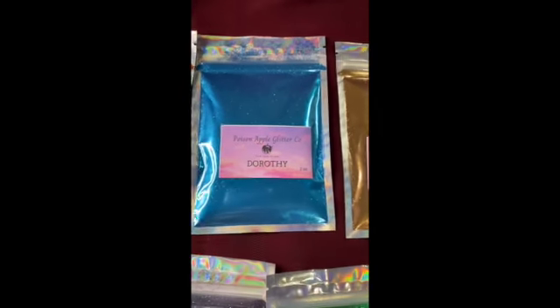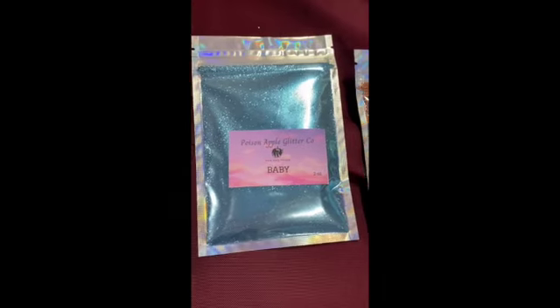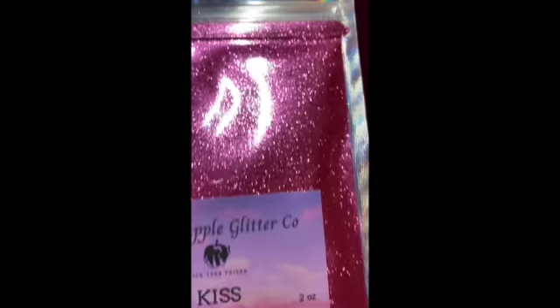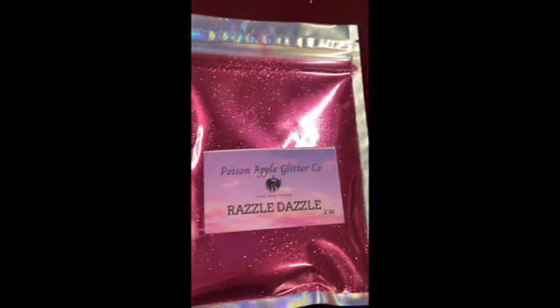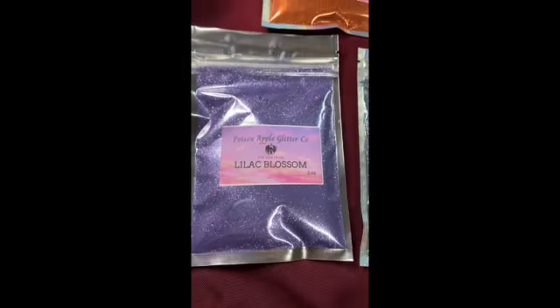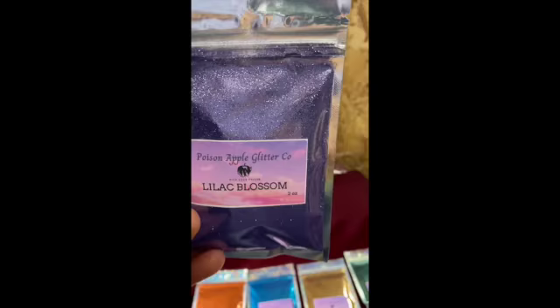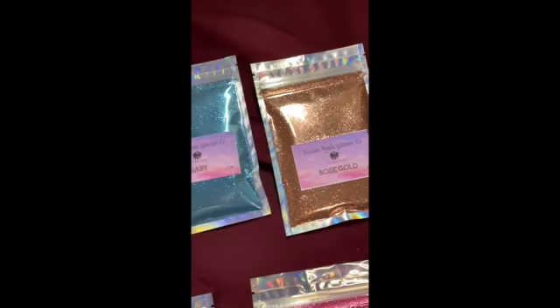Hi, Cassandra here. I just wanted to preview with you guys some of the glitters that I do have launching tomorrow. These aren't all of them — I have plenty — but I just want to showcase some of them. I have craft glitter that was requested by quite a few people that I know, so I wanted to add that into my shop as well for them.